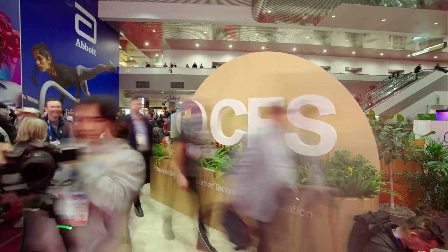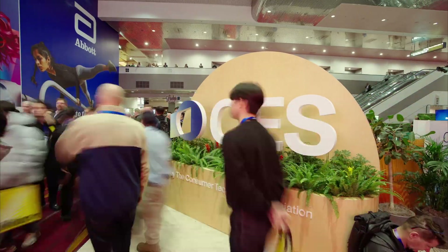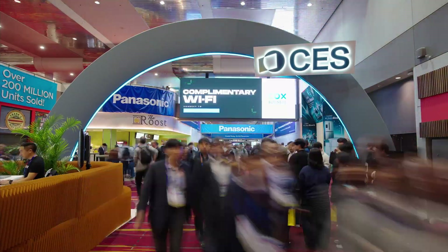That about wraps it up for my day one coverage here at CES. Be sure to check out all the links in the description below to find out more about the brands and products featured in this video.